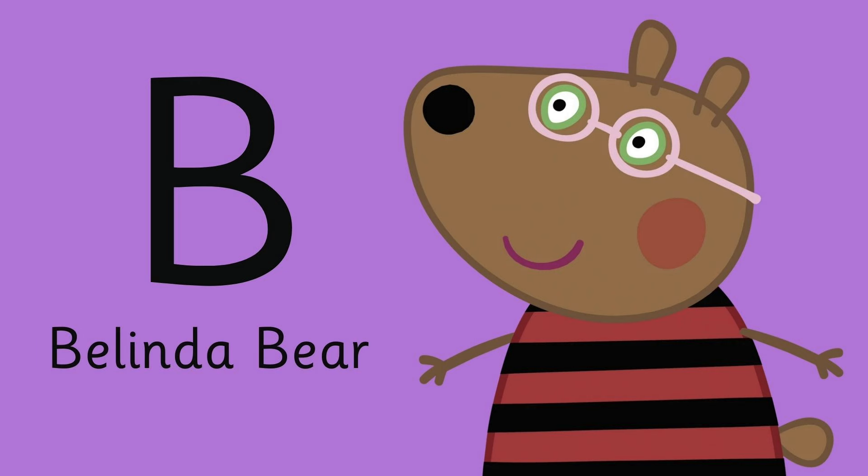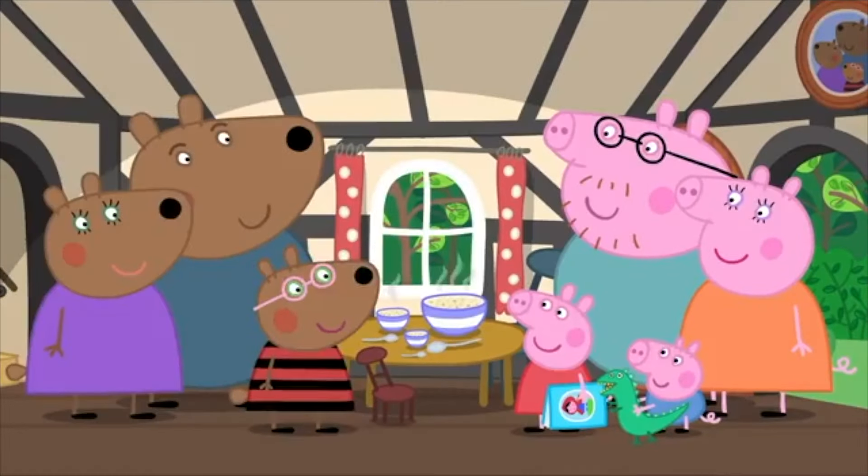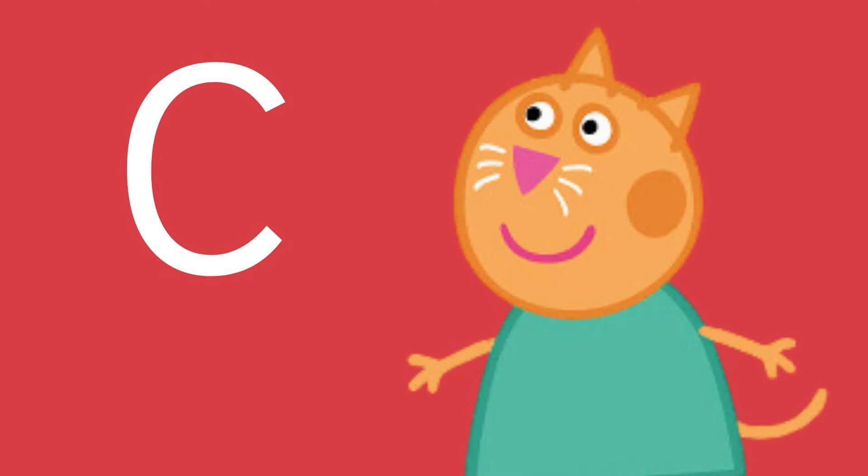Letter B is for, do you know her? She is Belinda Bear. Hello Peppa! Here are Belinda Bear and Mummy and Daddy Bear. Hello Bear! What about C?